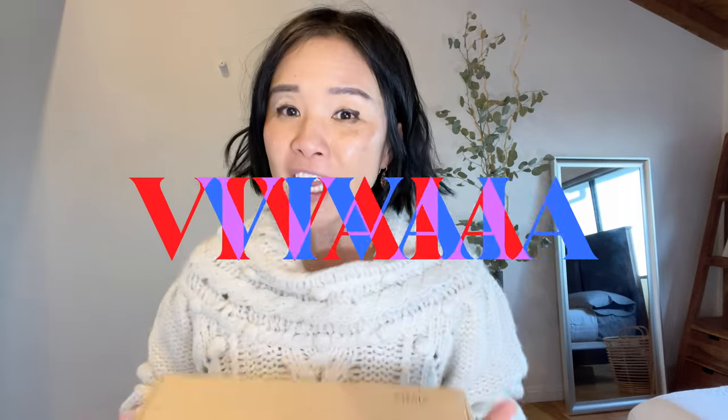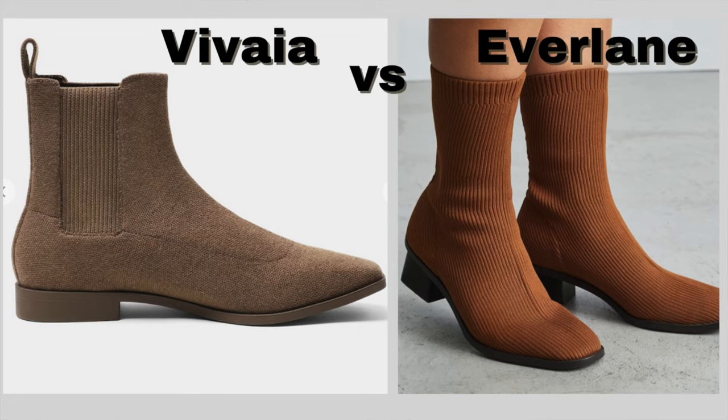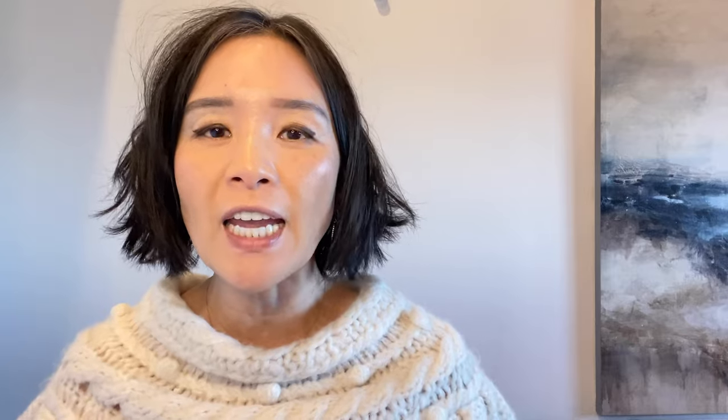I've been dying to try Rothy's shoes. A few of my co-workers own them and they each own at least five pairs. The problem for me is that I cannot justify the cost. So imagine my excitement when I received these — these are by Vivaia. Not only that, I also received these shoes and I think they're going to blow Evelyn shoes out of the park. In today's video I am going to compare Vivaia shoes versus Evelyn and Rothy's shoes.